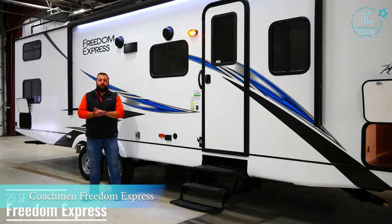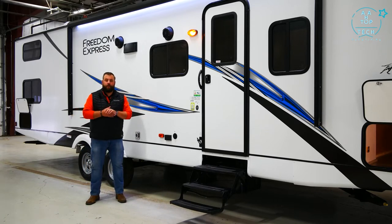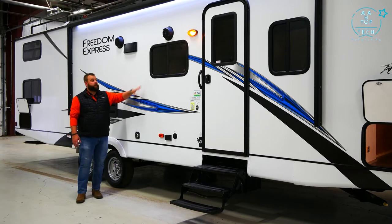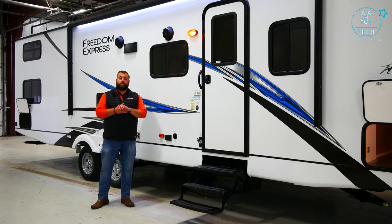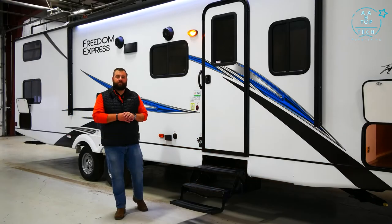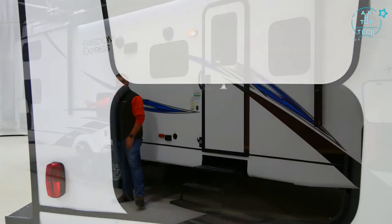Hi guys, I'm Kyle with Coachman Freedom Express. Today we're going to walk through the 29SE, part of our Select series — our value series. But don't be fooled: this unit still packs the same construction qualities as our higher-end Freedom Express Ultralight and Liberty Edition. You'll still get six-sided aluminum framing, Azdel composite panels, and vacuum-bonded walls and floor. The 29SE features 47 cubic feet of pass-through storage up front — about the same as a five-and-a-half-foot truck bed — plus additional storage on both sides and the rear.